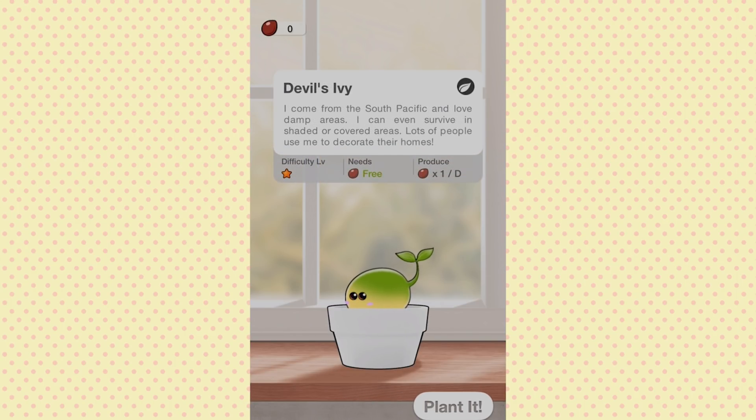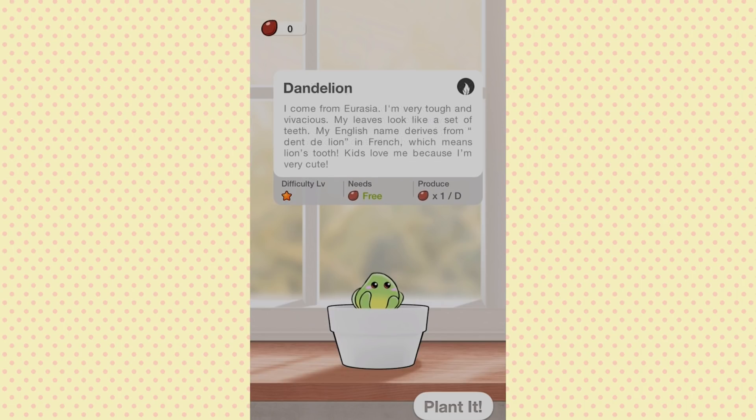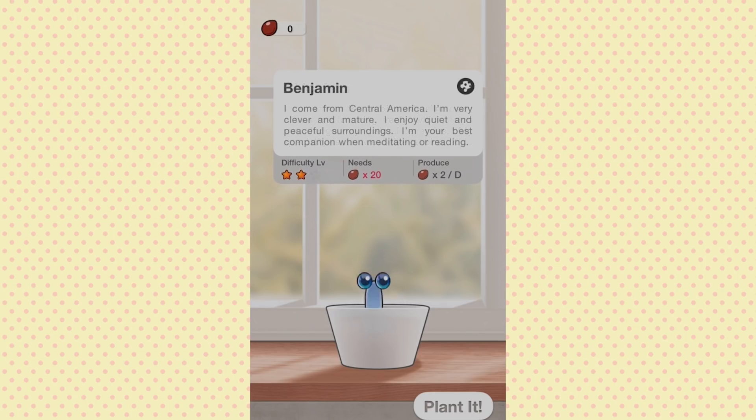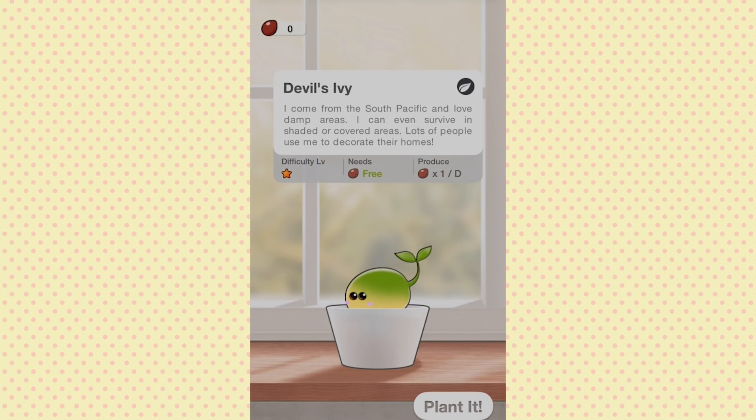Back at the beginning — Devil's Ivy says 'I come from the South Pacific and love damp areas, I can even survive in shaded or covered areas, lots of people use me to decorate their homes,' and it's only difficulty level one. Dandelion says 'I come from Eurasia, I'm very tough and vivacious, my leaves look like a set of teeth, my English name derives from dent-de-lion in French which means lion's tooth, kids love me because I'm very cute.' And Cactus is just very cactusy. All right, let's go with Devil's Ivy and plant it.